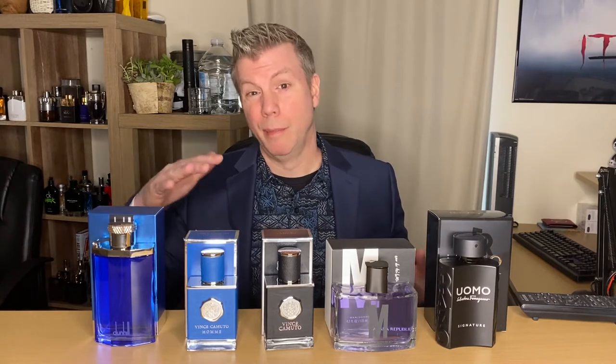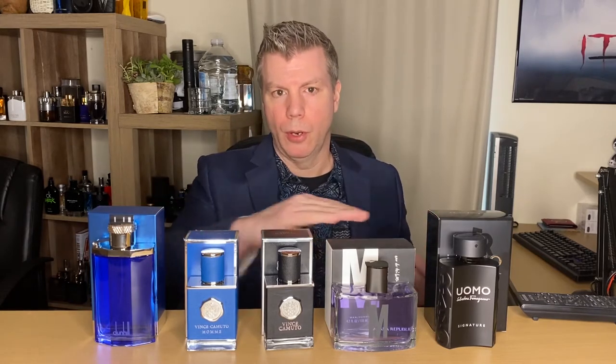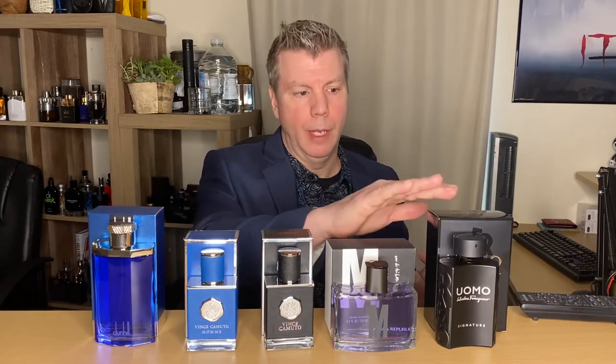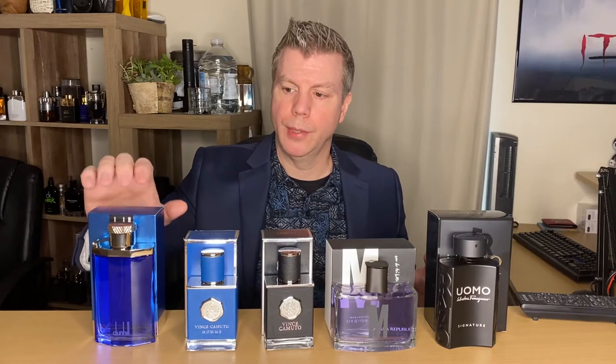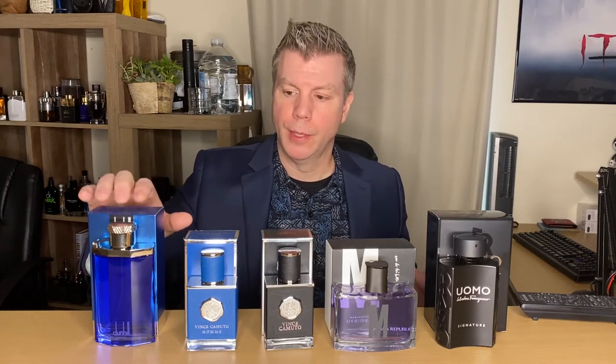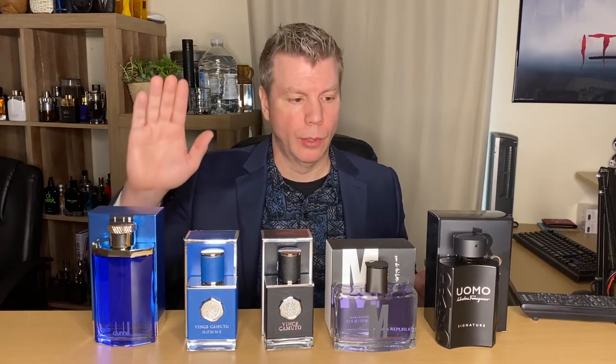Essentially, these are all going to be very safe fragrances. Now, this is the blue version of Red Desire, which is one of my favorite date night fragrances from Dunhill. I'm looking for this to be really nice. I haven't heard anything about this, so I'm looking forward to getting into it.